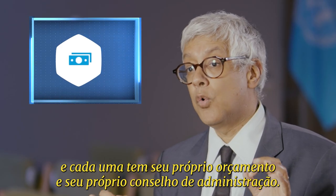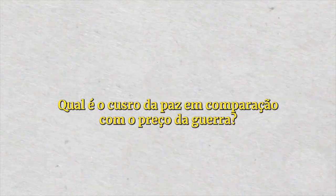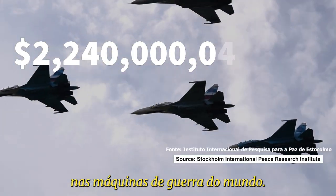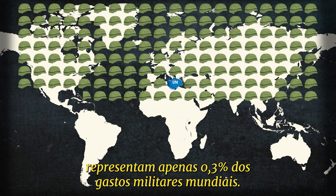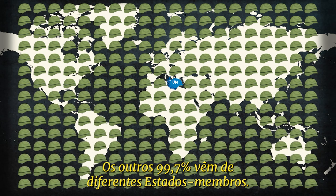How does the cost of peace compare to the price of war? Certainly, there are trillions of dollars spent on the war machines of the world. UN peacekeepers, as many of them as there are, add up to just 0.3% of the world's military expenditures. The other 99.7% comes from different member states.